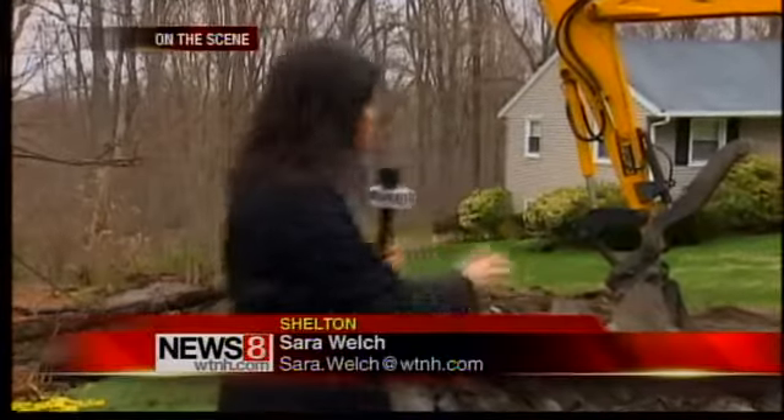The homeowner hopes to have at least this portion of the project finished in the next few days. On the scene in Shelton, Sarah Welch, News 8.